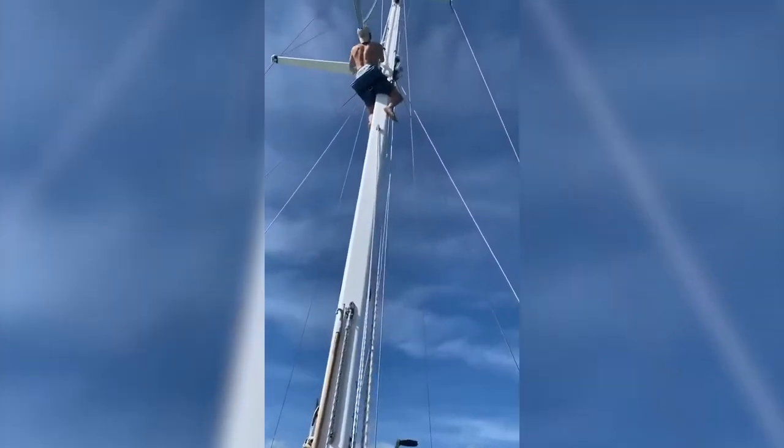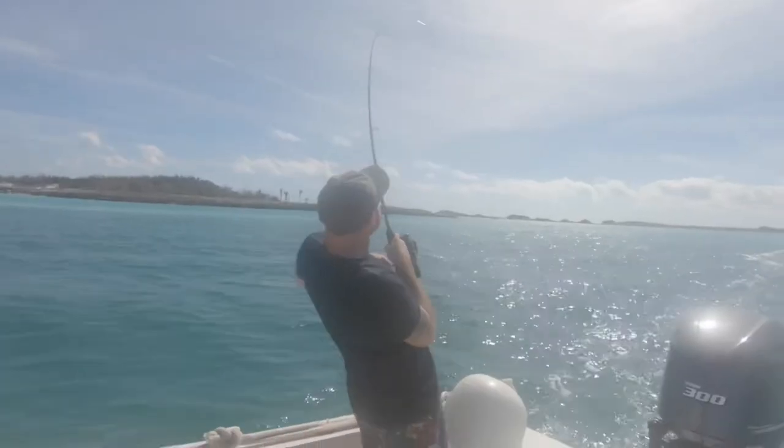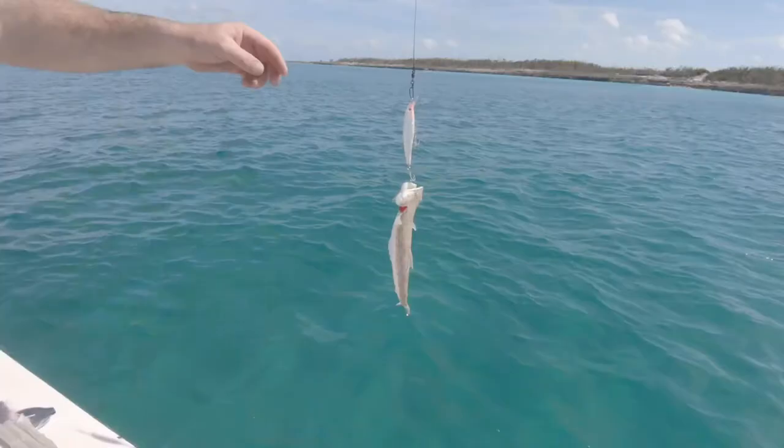Tonight, Adam climbs a mast, the boat climbs a beach, and Danny flies all the way from the UK to catch a fish.